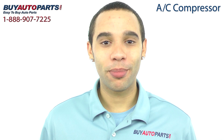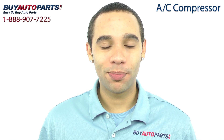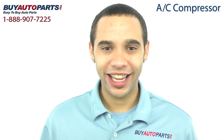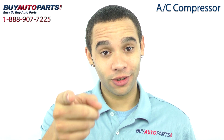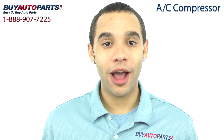Buy Auto Parts has been selling parts for over 25 years, online since 2001, and we specialize in AC. This compressor has been meticulously catalogued and carefully inspected for quality, which is why we guarantee it'll fit your vehicle. This is a drop-in replacement with all the factory mounting and connections.